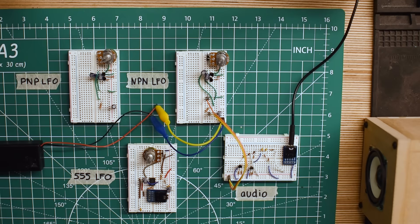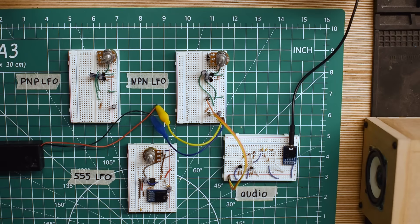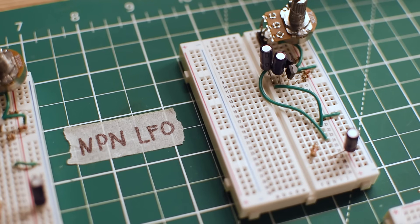At the heart of the dub siren is a pair of oscillators: a high-frequency oscillator that creates the tone and a low-frequency oscillator that shapes the changing parameters of the tone, creating the siren sound. What makes one design feel slow and smooth versus rapid and punchy usually comes down to which type of oscillators are used and how they are filtered. Here I have three different options of LFO circuits to control the audio output oscillator in our dub siren. Two are transistor-based and the third uses a 555 timer.